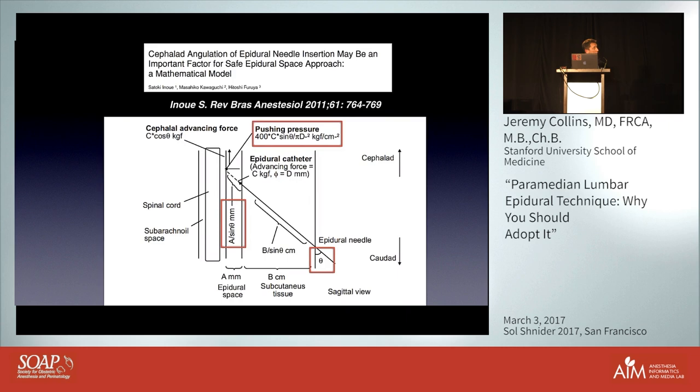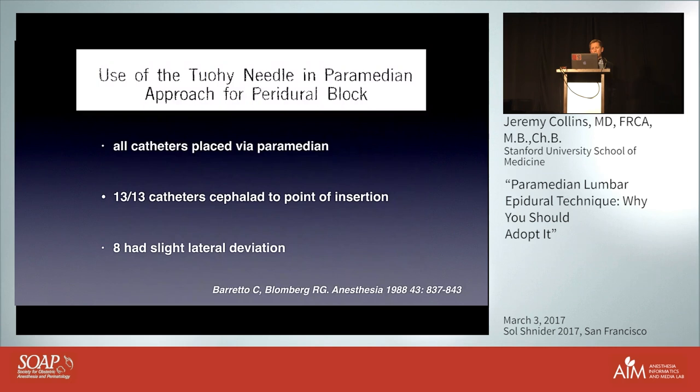This has been mathematically modeled. The angle the needle makes with the skin determines the pushing pressure towards the dura — pressure is proportional to the sine of that angle. The degree to which the epidural needle can travel through the space is inversely proportional to that angle: the smaller the angle, the further it can travel. Barreto replicated this, showing that with the Tuohy needle in a paramedian approach for a peridural block, all catheters on X-ray went towards the head, with only eight showing slight lateral deviation.